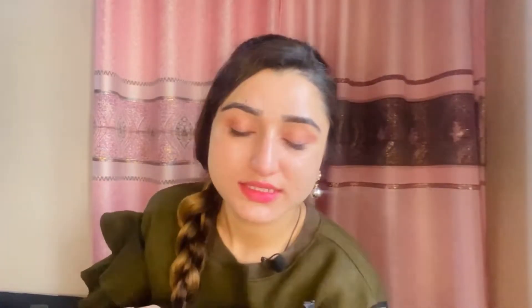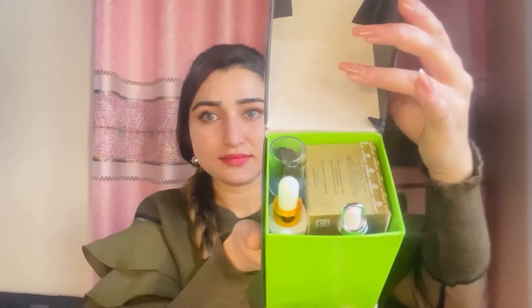First I will unbox this — this is a parcel and I will show you the box. Look at this, it is a very good packing. This is a very good packaging. There is beautiful paper inside. Look at this.